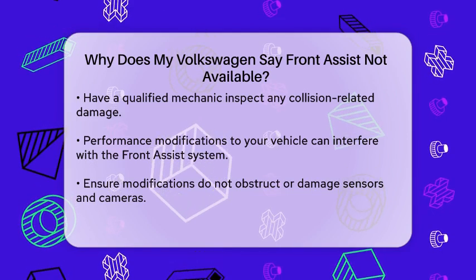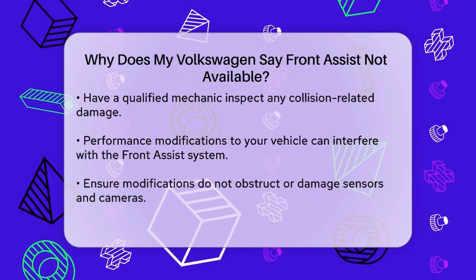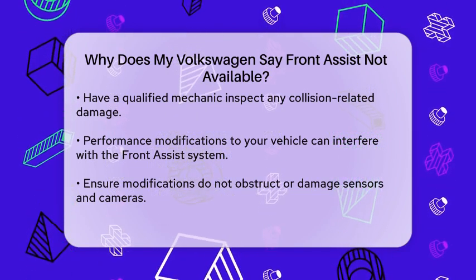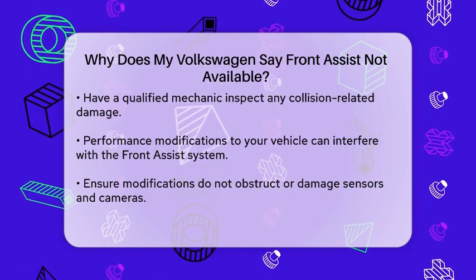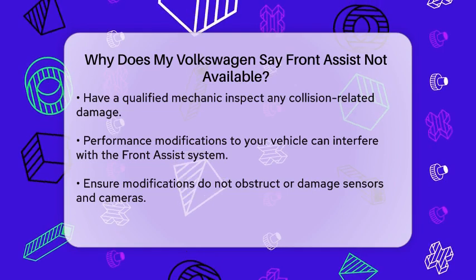Performance modifications — if you've made any performance modifications to your Volkswagen, they might interfere with the Front Assist system. Ensure that any modifications you make do not harm the radar sensors and cameras, as this can render the Front Assist system unusable.